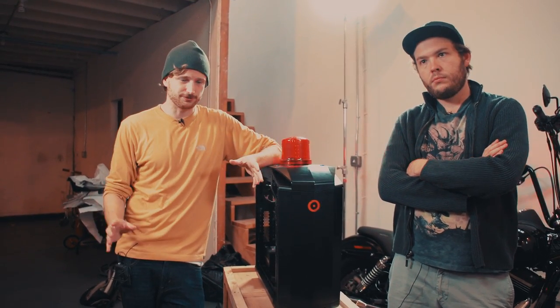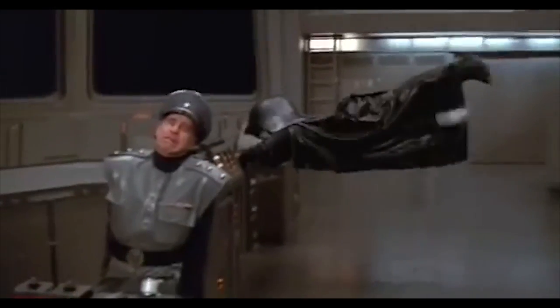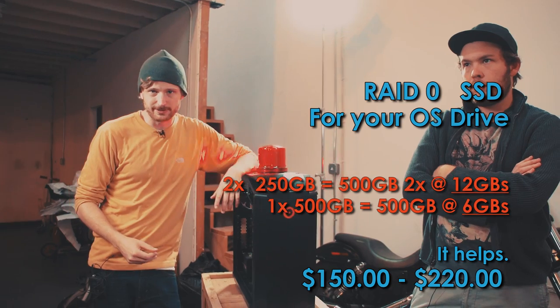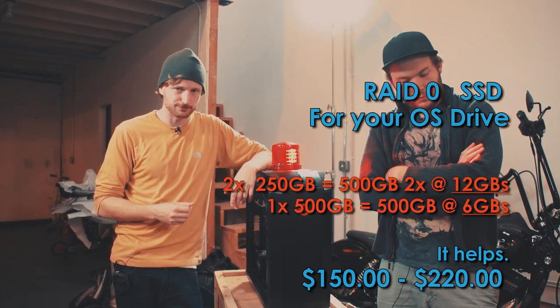Hard drives are always kind of a moving target. I would recommend buying two rather than one solid state drive — ludicrous speed. If you have your eyes on a 512 gigabyte solid state drive, think about getting two 256s instead. You'll generally come in around the same price point but you'll get twice as fast performance.